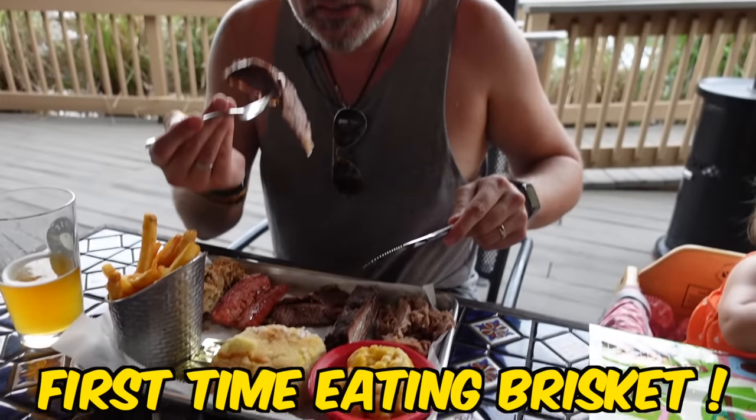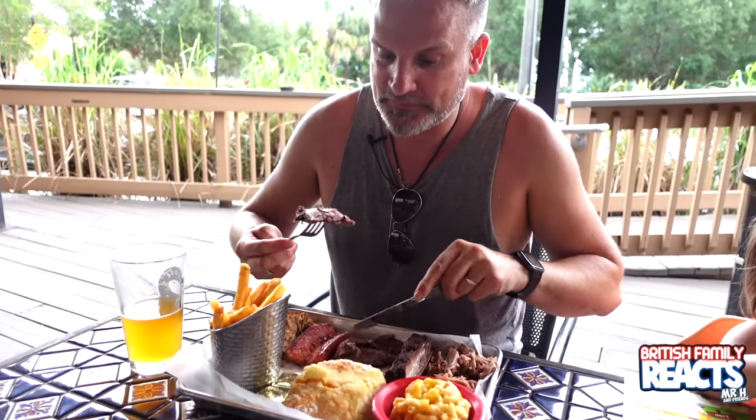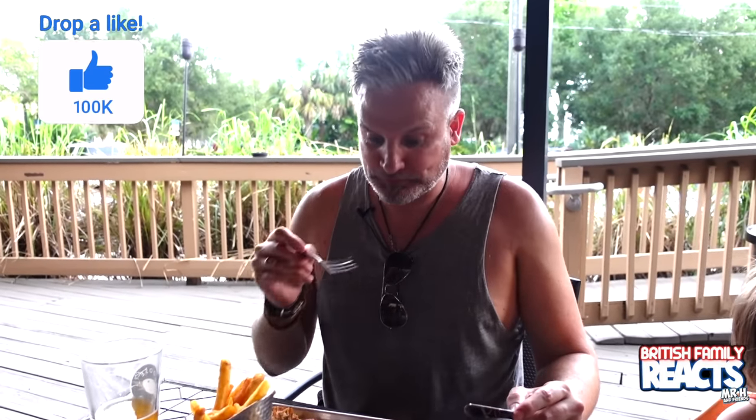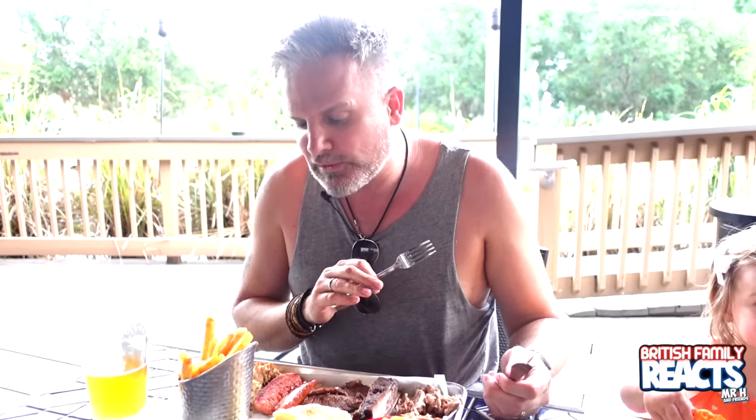I'm going to go straight for the brisket - my first time ever, ever having brisket and I cannot wait. Mama, some more! Good - first time ever having brisket. Oh, lovely!